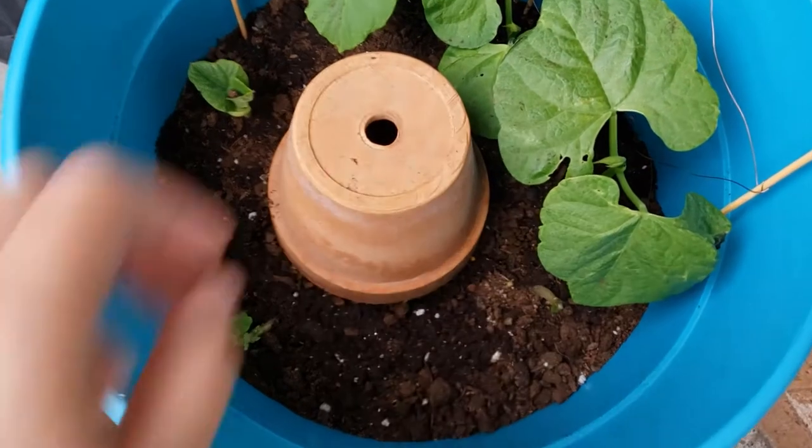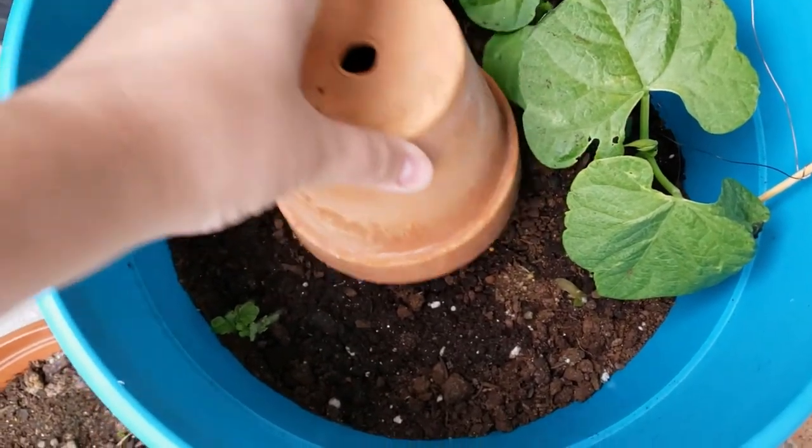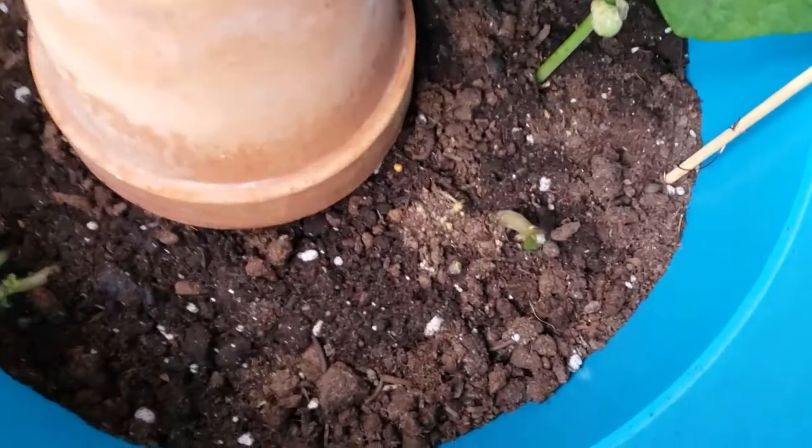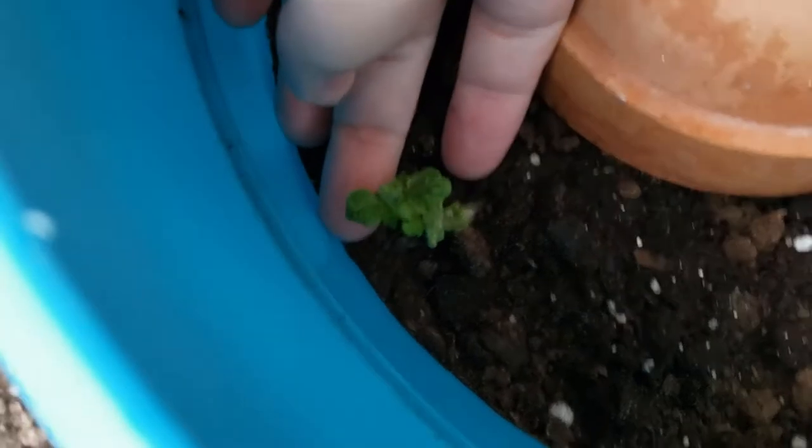I also planted my potatoes! I cut them into chunks, each with a few eyes, and weighed the dirt down with this extra pot, because it kept blowing away. I was so surprised and delighted to see them growing actual leaves—I hadn't expected that.